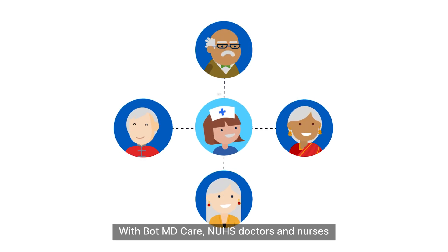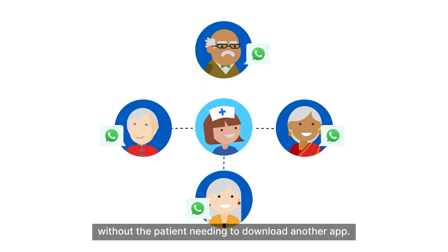With BotMD Care, NUHS doctors and nurses can remotely monitor their patients at home without the patient needing to download another app.